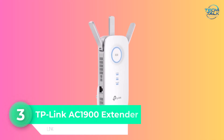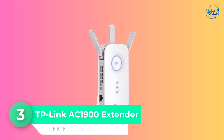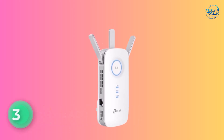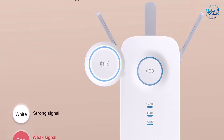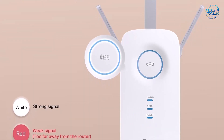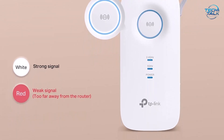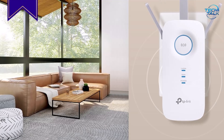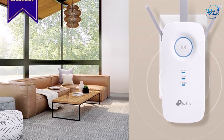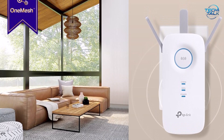Number 3: TP-Link AC1900 Extender. The TP-Link AC1900 Extender offers a dependable way to expand your home Wi-Fi coverage while ensuring your gaming and streaming activities remain smooth and interruption-free. This dual-band extender provides combined speeds up to 1900 Mbps, with 1300 Mbps available on the 5 GHz band and 600 Mbps on 2.4 GHz, making it an excellent match for HD streaming, video calls, and online gaming.